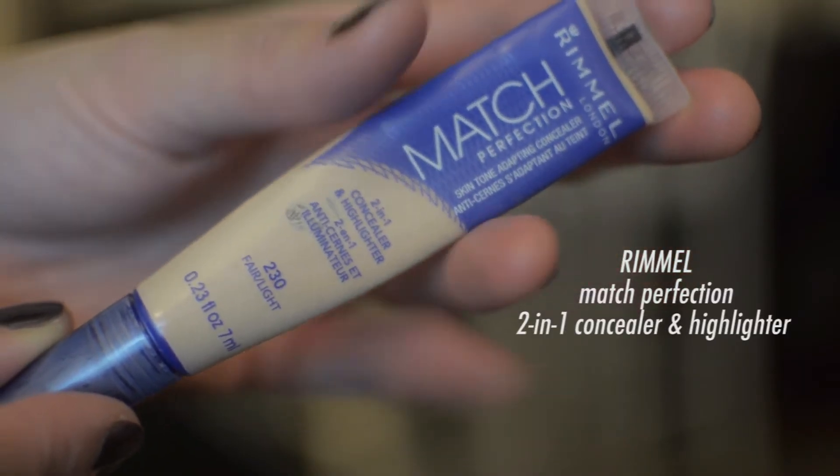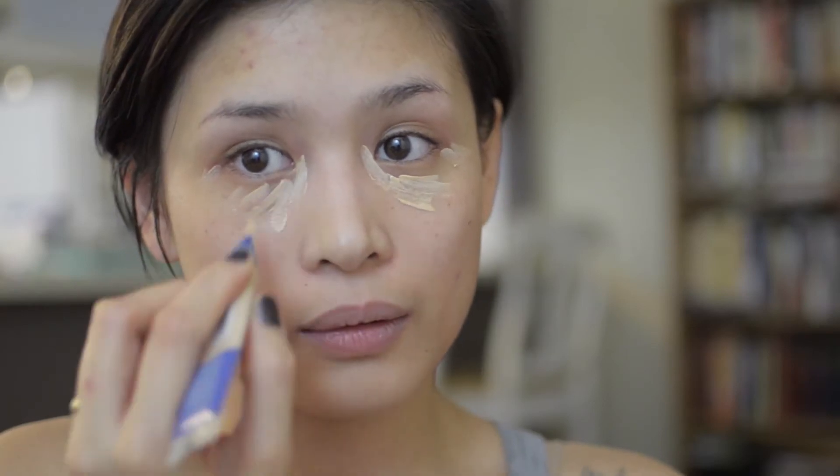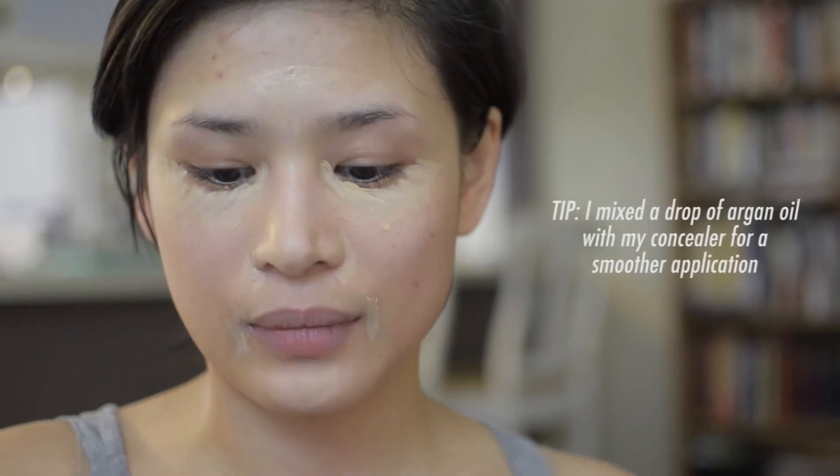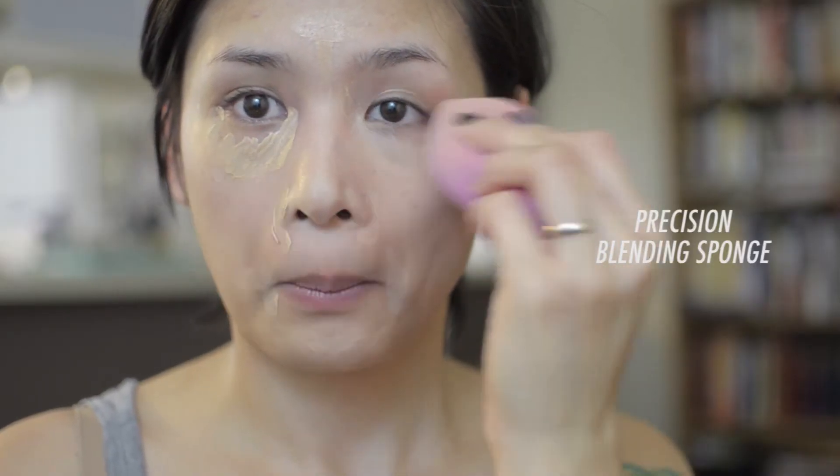Today I'm skipping foundation and moving on to concealer. On days when your skin looks good, skip the foundation and just go straight to concealer. The more your eyes look alive, the more your face looks fresh. I'm going to highlight a little bit on my forehead, down my nose, sides of my nose, around my lips, and my chin. The best way to apply this is with a beauty blender — I got a generic one from Ulta but it does the job. It also helps to pat it first with your ring finger.